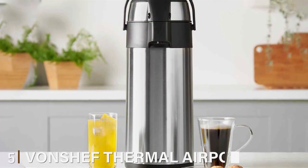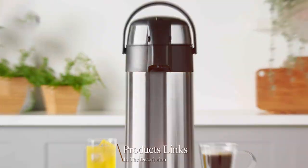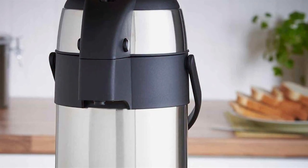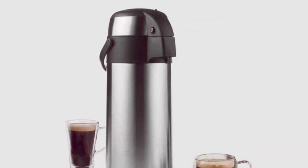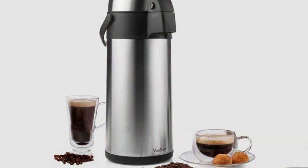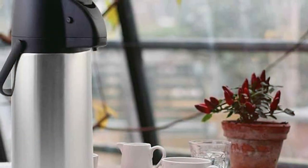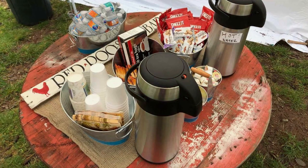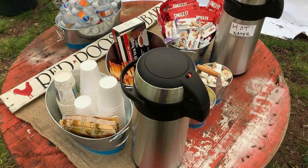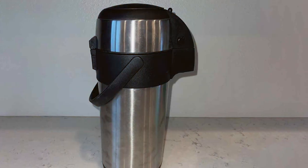The number 5 position is dominated by the Von Chef Thermal Airport Carafe. The Von Chef Thermal Airport Carafe is an embodiment of versatility and efficiency. Its 5-liter capacity caters to both personal and professional needs, making it a great addition to any setting. The carafe's robust stainless steel construction not only ensures durability but also provides excellent heat retention, keeping your coffee hot for several hours. The design is both practical and elegant, with a pump-action dispensing system that is user-friendly, allowing for easy self-service in social gatherings or meetings. The carafe's handle and safety lock make it portable and secure. A standout feature is its multi-layered insulation, which not only maintains temperature but also preserves the flavor of your coffee.